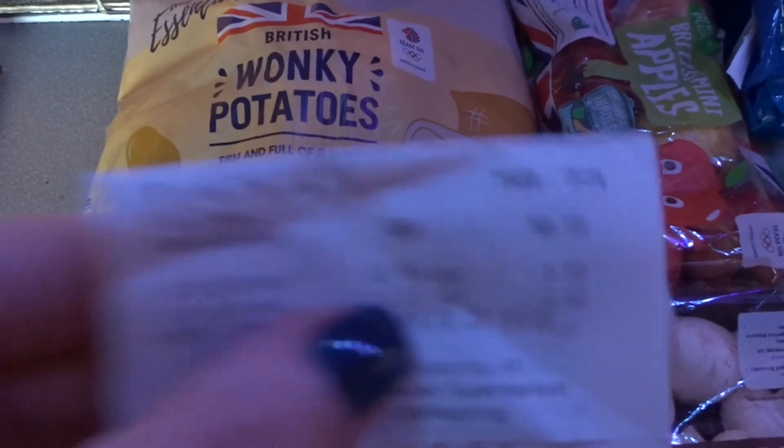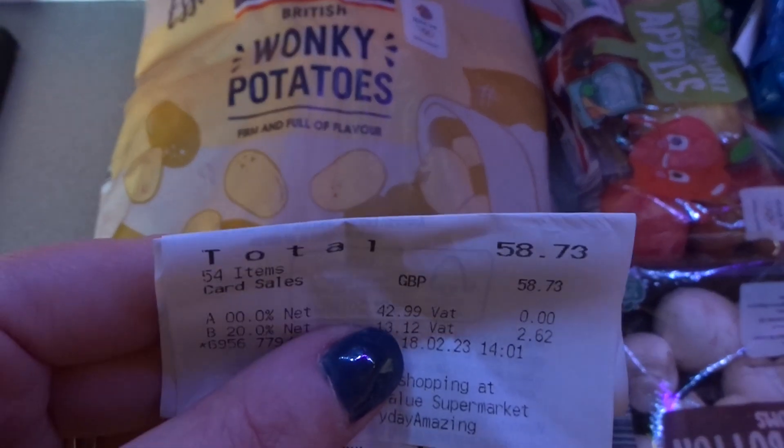This week's shopping came to £58.73. In another vlog I'm going to show all my evening meals and lunches made from this shop — just to show you what I've used — and I think this is something I'm going to keep doing going forward because I've really enjoyed it.